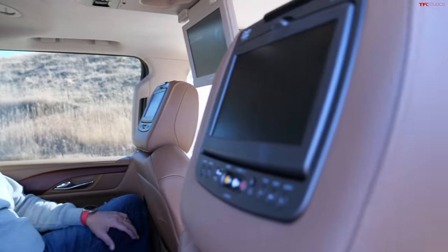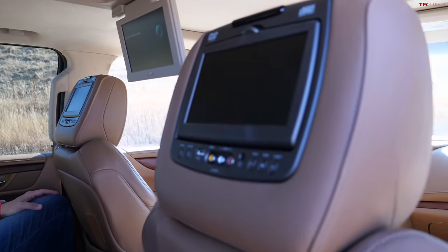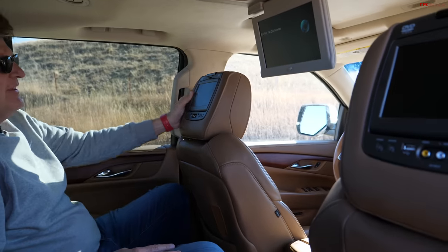The headrest screens are probably aftermarket, but certainly if you want screens, this Cadillac has screens for days. It came with the built-in rear entertainment system as an option.